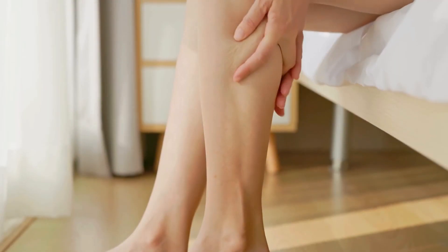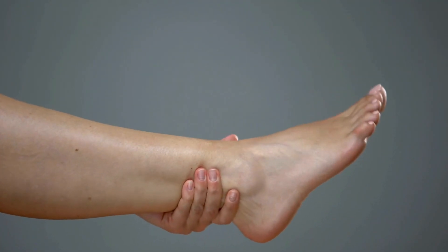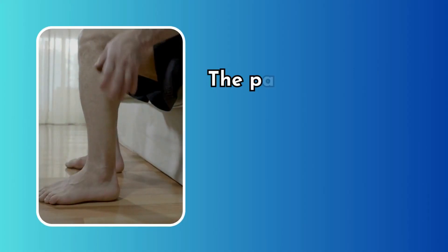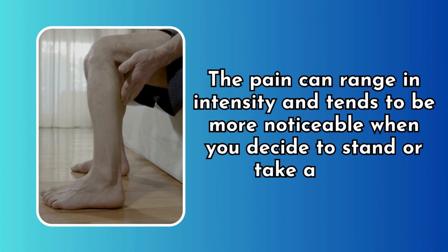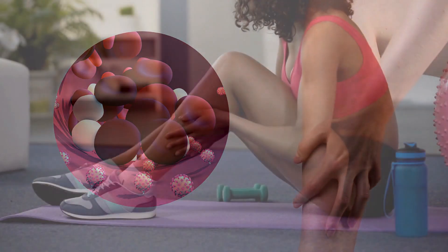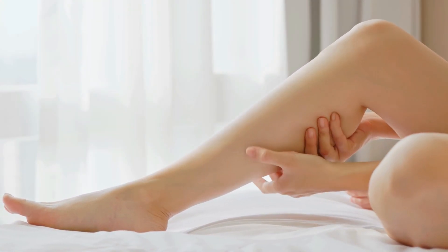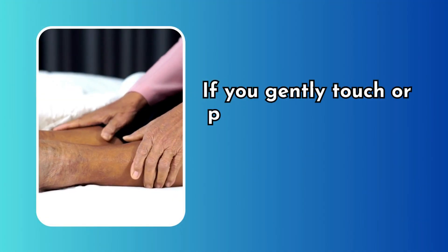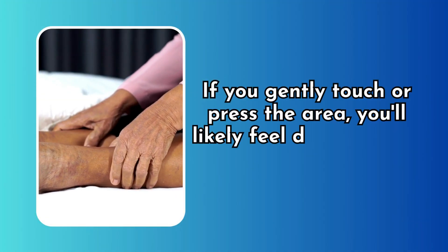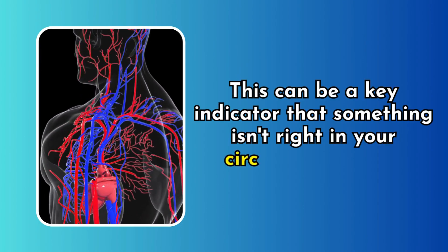Pain and tenderness. Imagine a deep, persistent ache in the leg, like a cramp that just won't quit. This is another classic sign. The pain can range in intensity and tends to be more noticeable when you stand or walk. The pain experienced due to a blood clot can be different from typical muscle soreness or cramps — it's often deeper and persistent. If you gently touch or press the area, you'll likely feel discomfort or pain, which can be a key indicator that something isn't right in your circulatory system.